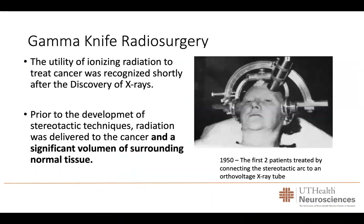Gamma knife radiosurgery is a very important advancement in the treatment of patients with several brain diseases. The utility of radiation to treat cancer was recognized shortly after the discovery of x-rays. But prior to the development of stereotactic techniques, the radiation was delivered to the cancer, and in addition to the area of abnormality, a significant amount of surrounding normal tissue and many parts of the brain were also radiated. In 1950, the first patient was treated with the stereotactic art, and since then there have been very important advances.